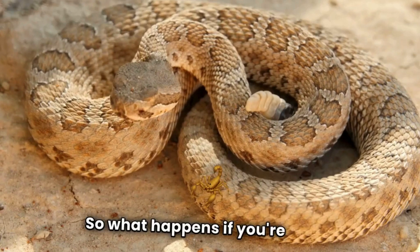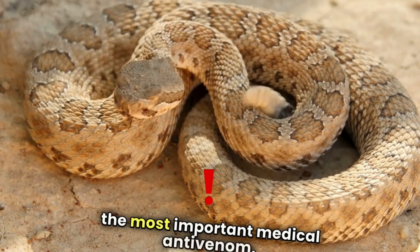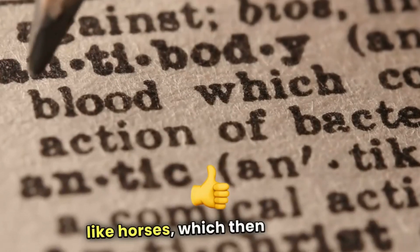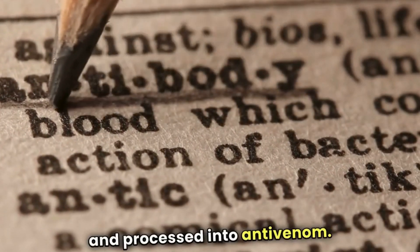So what happens if you're bitten by a venomous snake? The answer lies in one of the most important medical breakthroughs: anti-venom. Anti-venom is made by injecting a small amount of venom into animals like horses, which then produce antibodies. These antibodies are collected and processed into anti-venom.